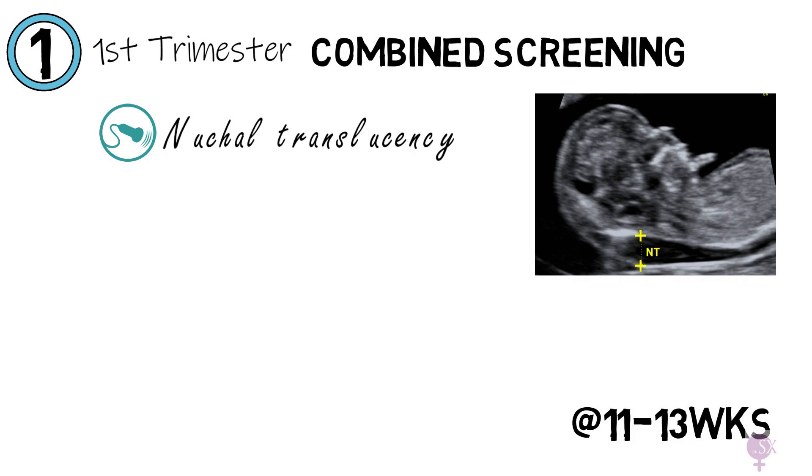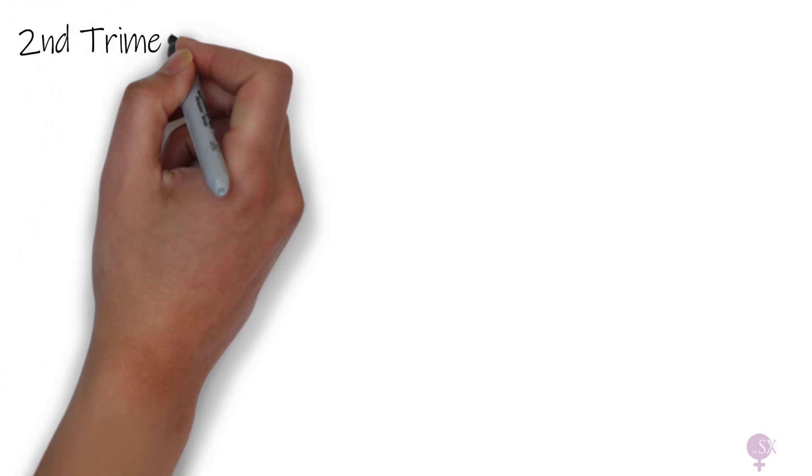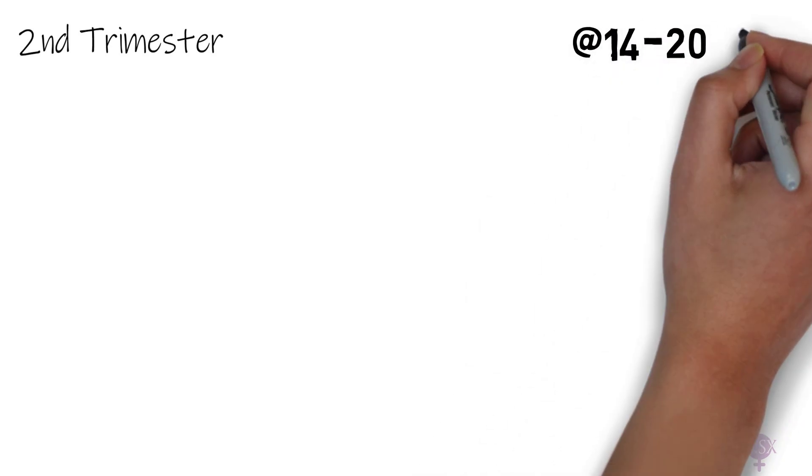The nuchal translucency refers to the fluid at the back of the baby's neck. This is combined with a blood test checking beta-hCG and PAPP-A levels, together with the maternal age, to work out the chance of the fetus having one of the trisomies we've mentioned. Then we've got the second trimester screening, performed at 14 to 20 weeks.